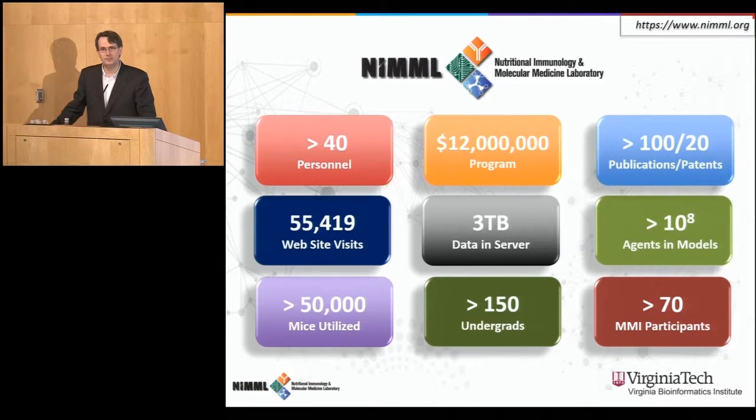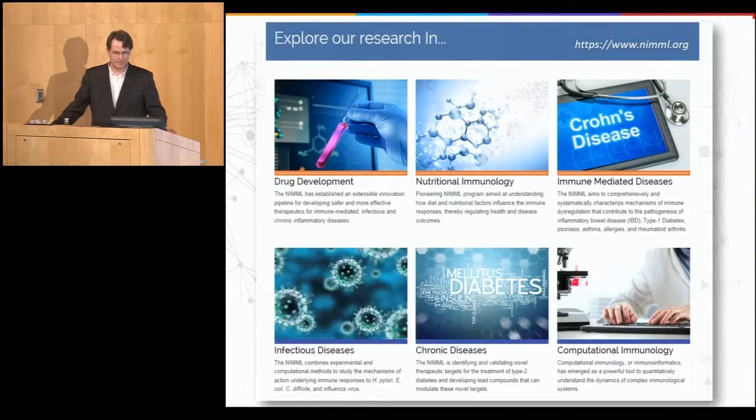We've utilized over 50,000 mice over the course of the years here at Virginia Tech, and about several hundred pigs. We have trained and mentored about 150 undergraduate students. Last year, we hosted a workshop in computational immunology for the Modeling Immunity for Bio-Defense program that had about 70 participants. Stefan was reminding me earlier today that COPASI is being downloaded about 10,000 times a year — so the tool is highly utilized.